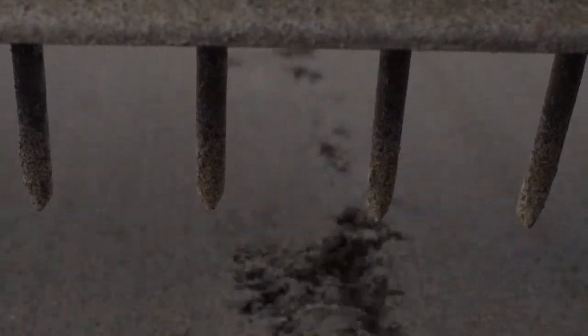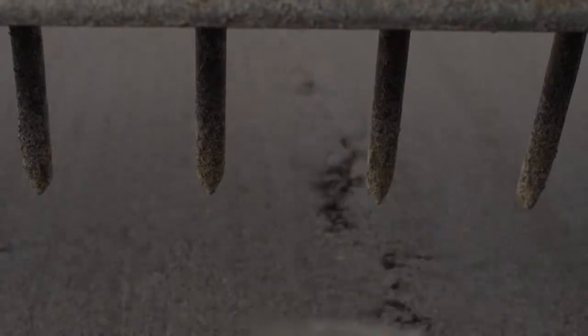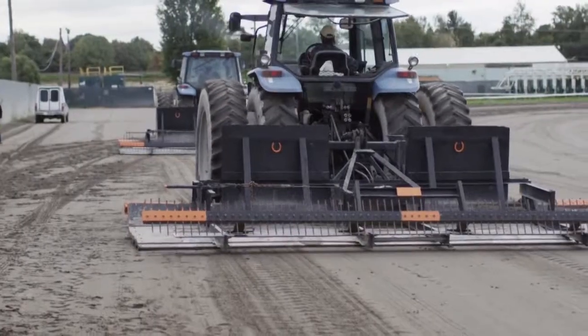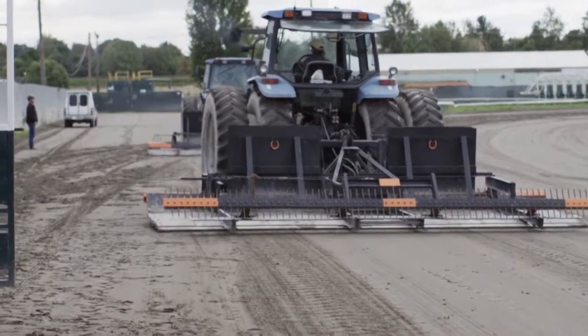A lot of the racetracks are going to synthetic surfaces, which is a new industry as far as the synthetic surfaces go. A lot of the bigger tracks are working with synthetic surfaces.